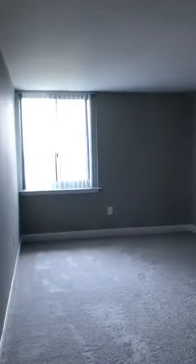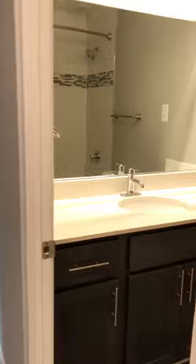One bedroom with closet. Updated bathroom with tub and shower.